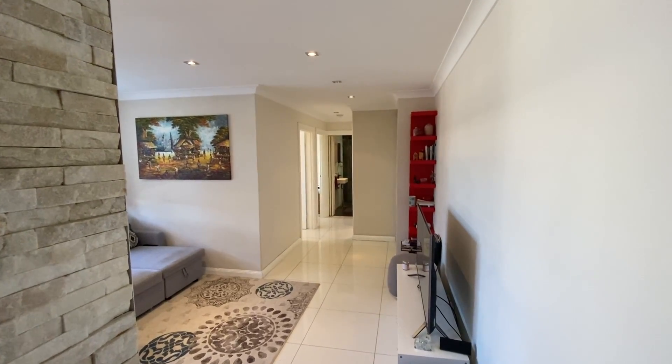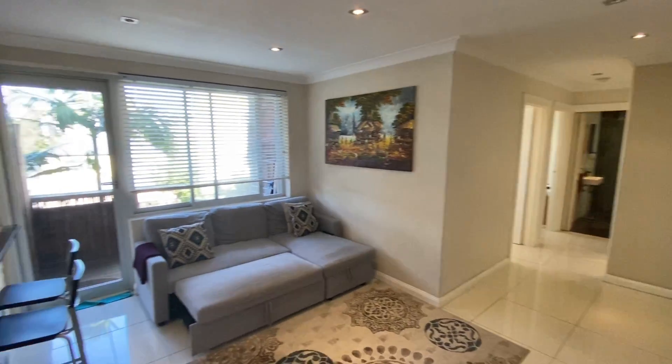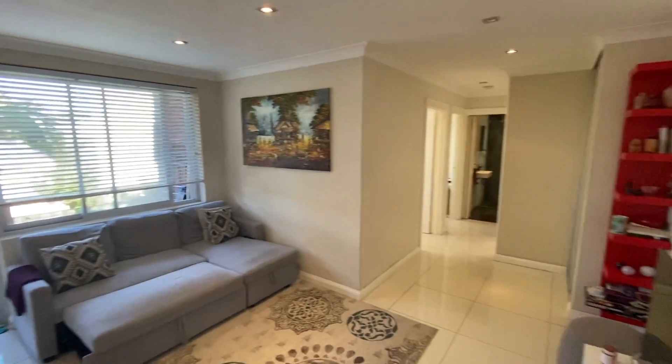Hello, it's Jason here and I'm at unit 16 of 24 Chelmsford Avenue in Botany. Here we have a little two-bedroom apartment — very, very cute.